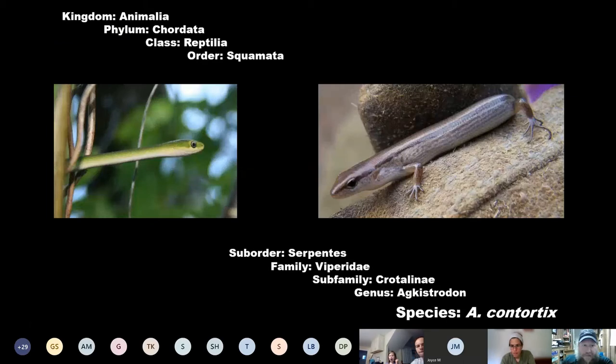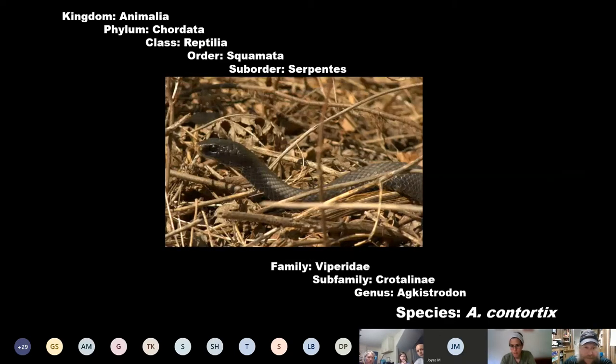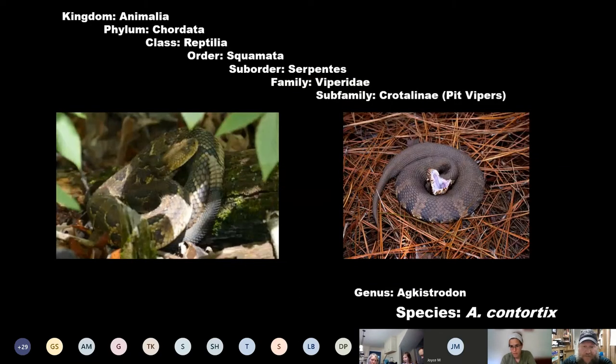So, chordates, and as I said, they're reptiles, and they're in the order Squamata, which is the snakes and the lizards. Snakes and lizards are very, very closely related. And they are in the suborder Serpentes, and the family Viperidae.